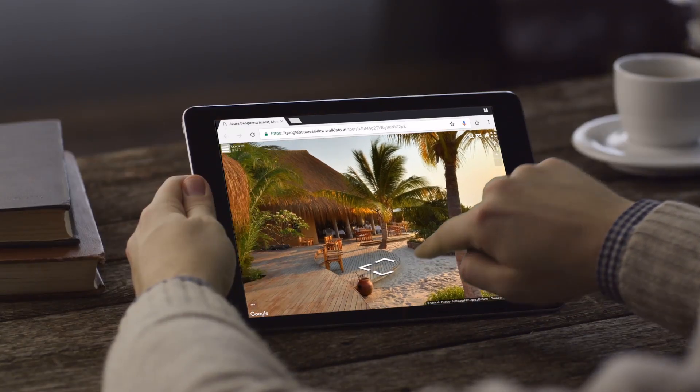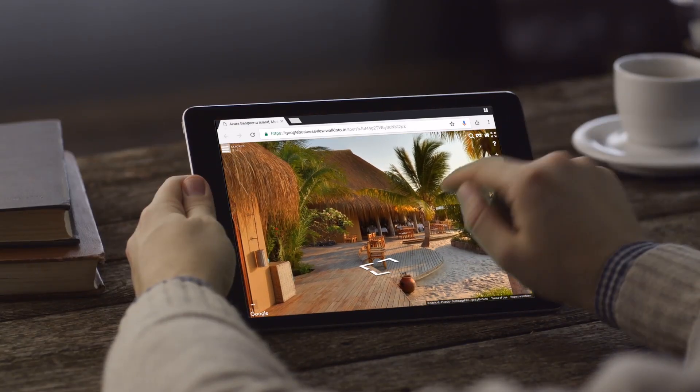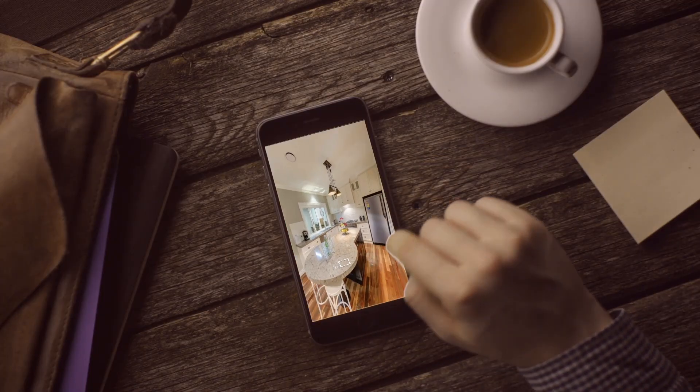Your virtual tour works perfectly on PC, laptops, mobile devices, and virtual reality headsets.